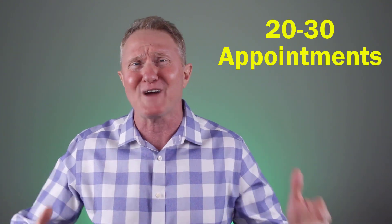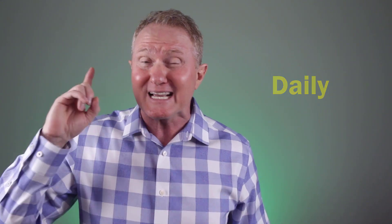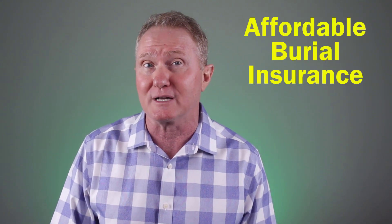For those of you who are selling final expense over the phone remotely, we highly recommend going to the page linked above for more information on our remote final expense training and top producer sales platform. You're going to be able to get 20 to over 30 appointments booked on your calendar every single day of people that are expecting a quote for affordable burial insurance.